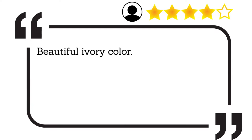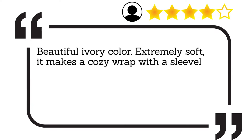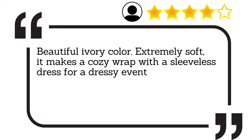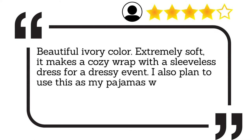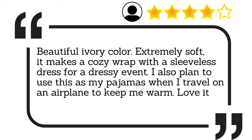Beautiful ivory colour. Extremely soft, it makes a cosy wrap with a sleeveless dress for a dressy event. I also plan to use these as my pyjamas when I travel on an airplane to keep me warm. Love it, especially for the price.